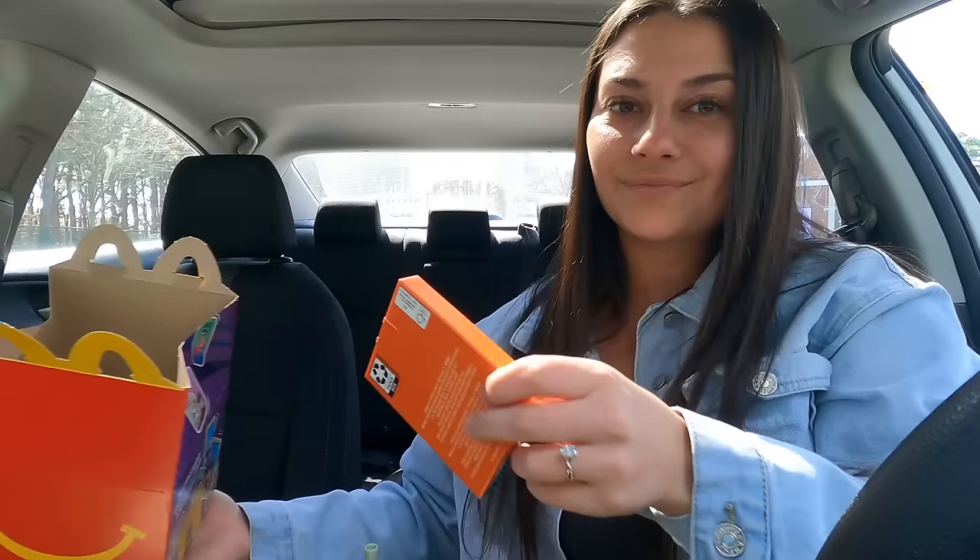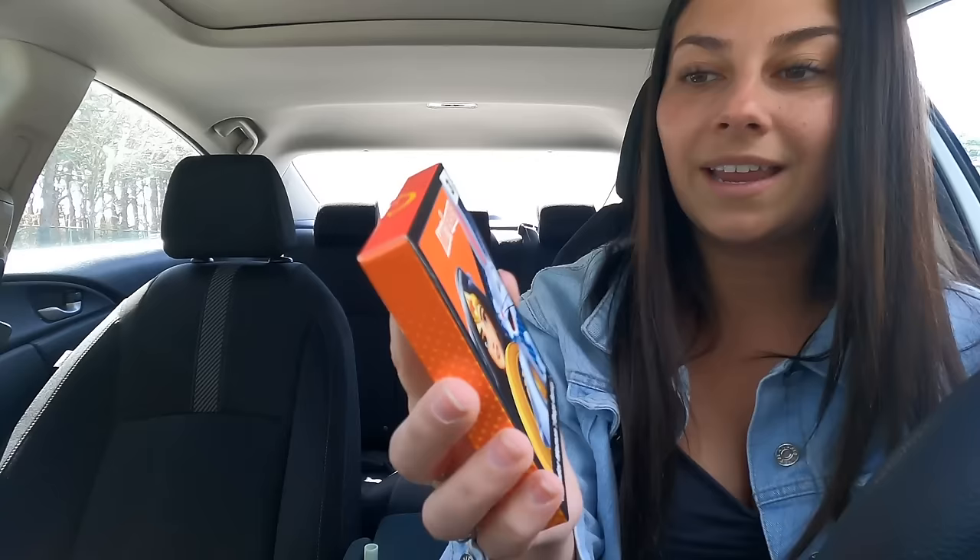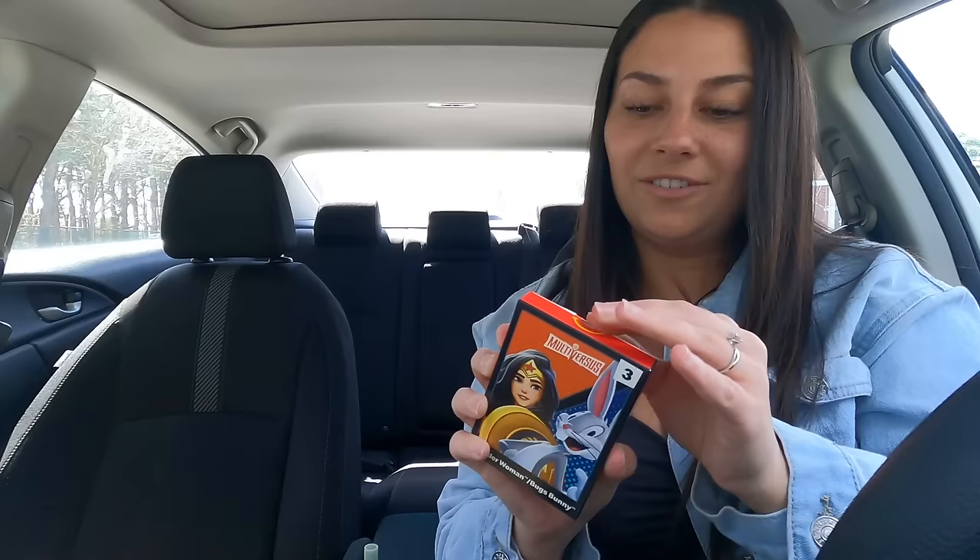Then I have the cheeseburger. I also got apples — I should have asked for two orders of fries instead of apples because I don't really like them, but that's okay. And then the toy: Multiverse Wonder Woman, Bugs Bunny. I tried to look up what their toys are and I couldn't really figure it out.